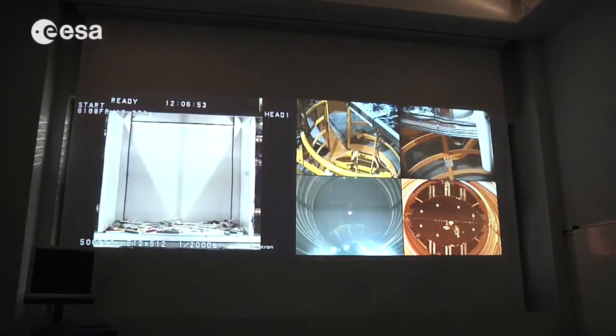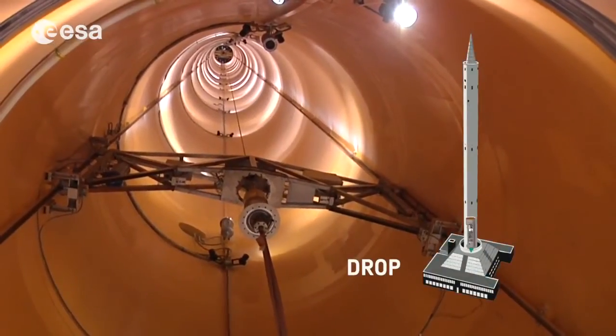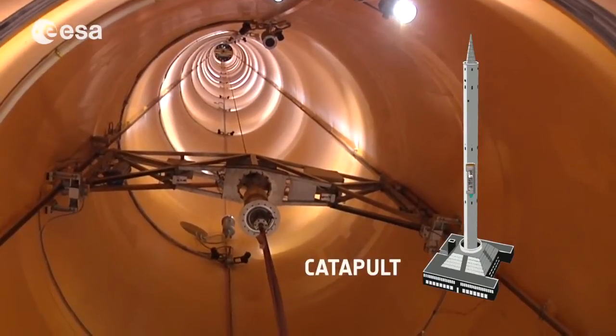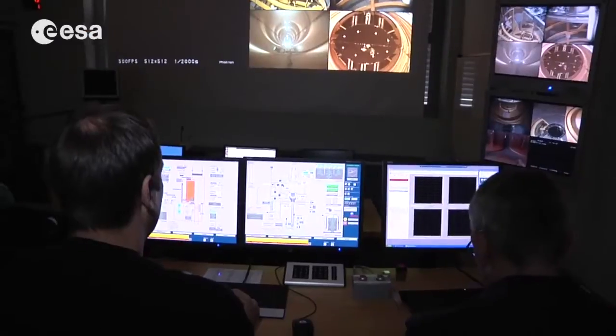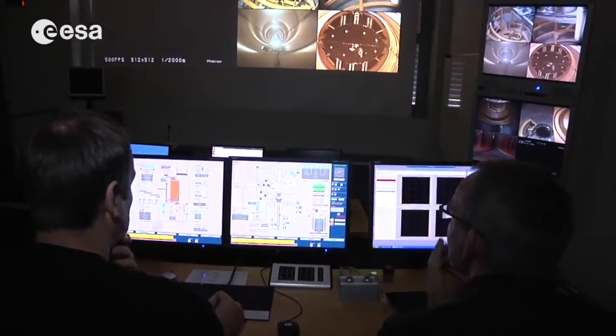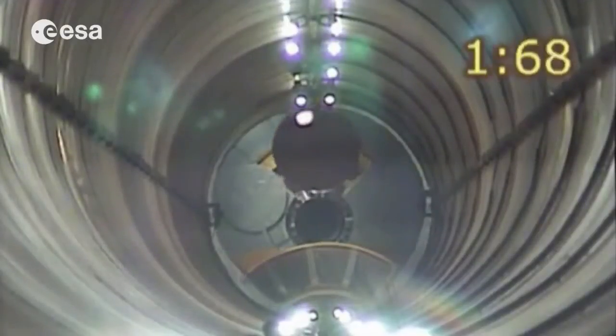We are here in our control room. In this room, the experimenters can control the experiment hanging in the drop tube, or in case of a catapult launch, standing on the ground level. From this control station, we have a wireless control and can handle the experiment.